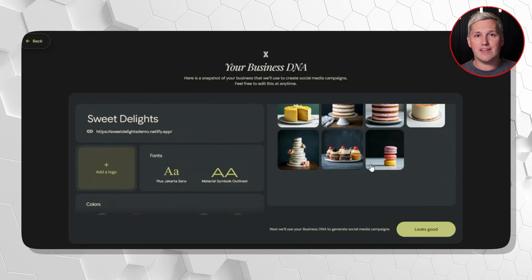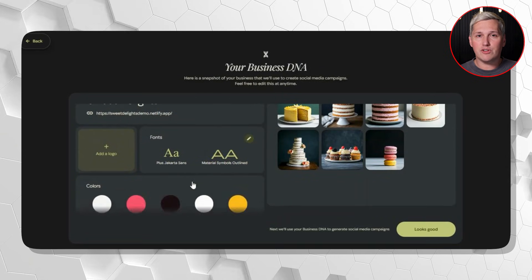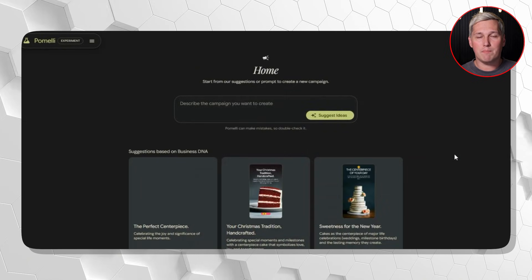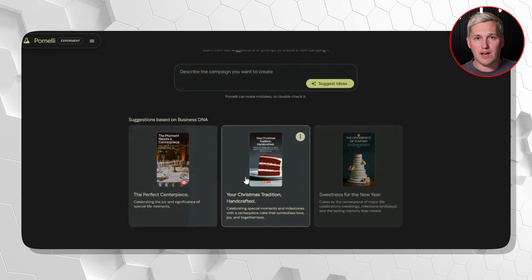Here's what nobody tells you about this: it does not just scan, it creates. Once Pomelli has that brand DNA, you can generate entire social media campaigns—not one post, campaigns. Multiple post variations built around a single theme. Halloween sale campaign: four posts generated in 90 seconds. Product launch: six variations ready to schedule. Website redesign announcement: done before you finish your coffee.